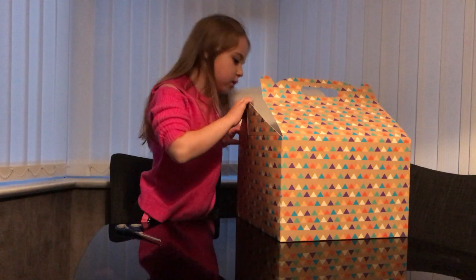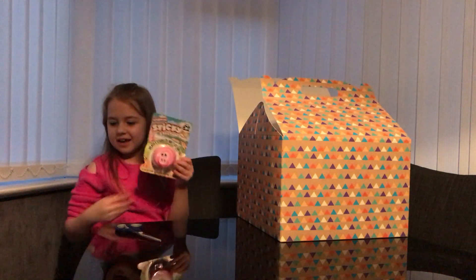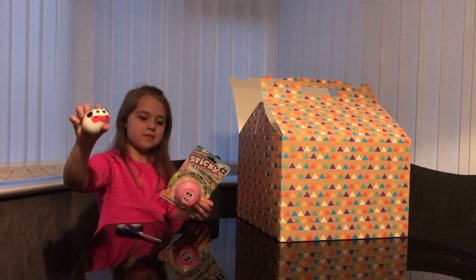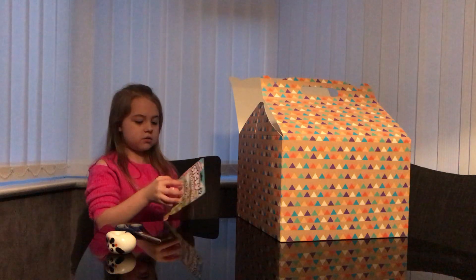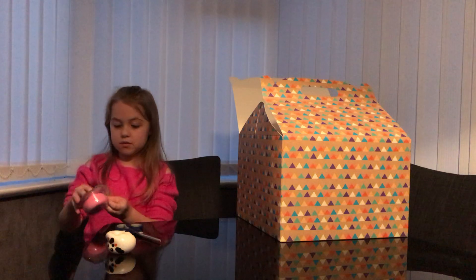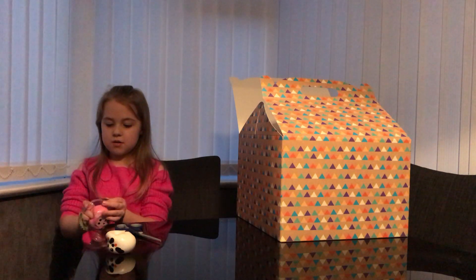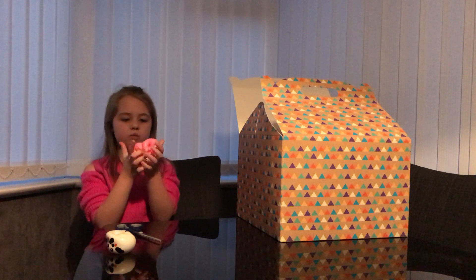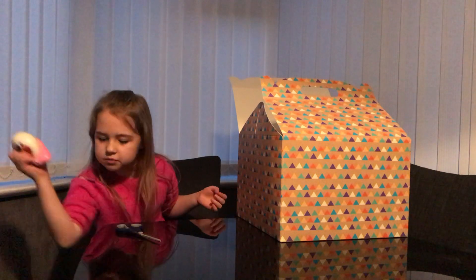The next one is a pig one — like the cow one we had before. So now we've got a pig and a cow. This one feels really harder and it feels like there's really weird things inside. Let's put them both down.